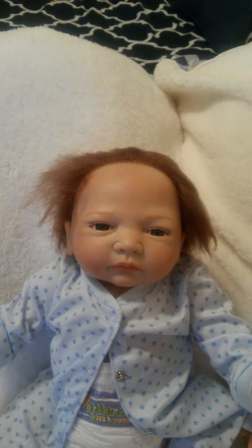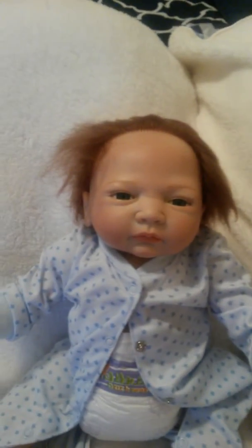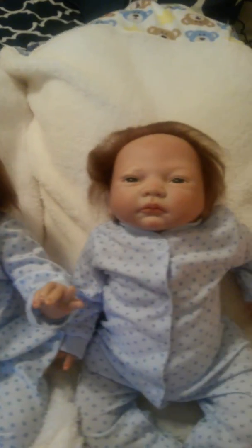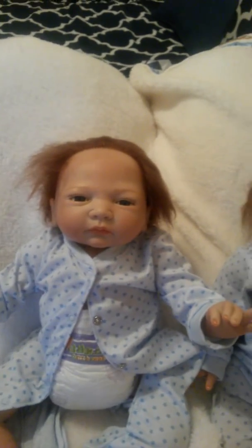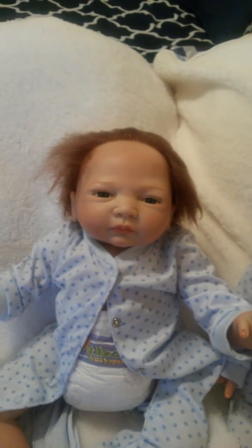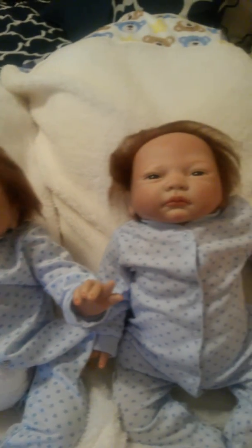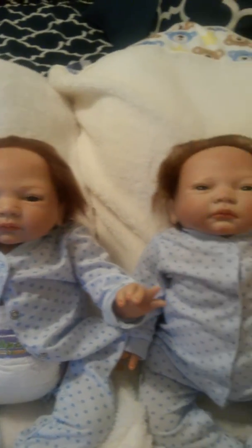My camera is freezing up, meaning I'm probably running out of space, so I'm going to have to load these videos. But these are my twin boys, and they're absolutely gorgeous. I can tell them apart a little bit. Brayden and Braylon, my twin boys. So I'm going to go ahead and check them out, and we shall be back. Take some pictures.